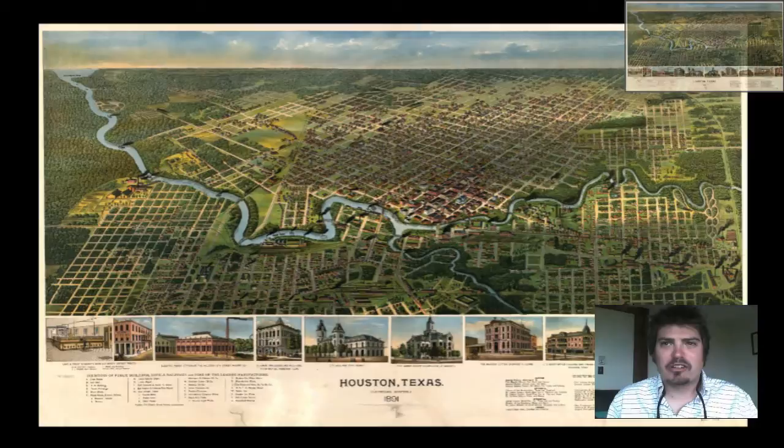Hey guys, Adam Shaw here from Bravura Media Company. Today we have another vintage map for you guys. It is a vintage map of Houston, Texas that was produced in 1891. It is a bird's eye perspective map, so it gives you an idea of what the landscape was like, what the architecture of the buildings was like, and what the vegetation was like. So let's take a quick look at the different aspects of this beautiful map.